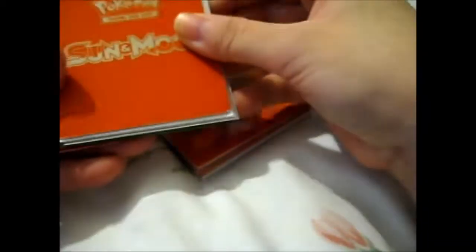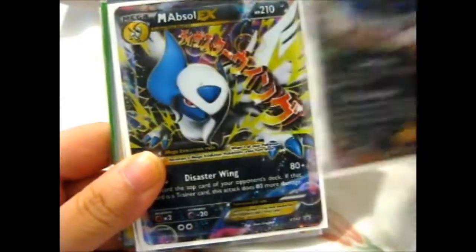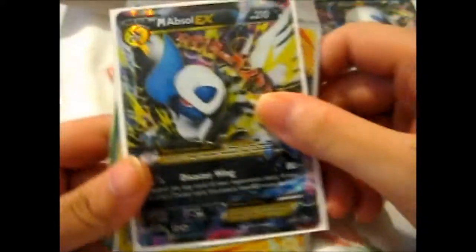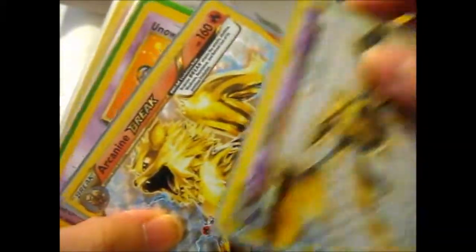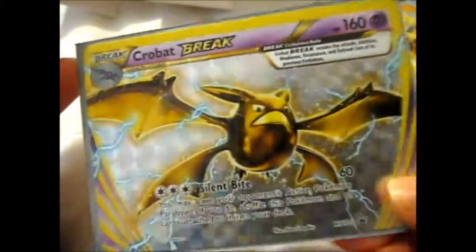I put in some dividers to keep it all straight. So let's see - here we have Absol EX, Mega Absol EX, because I never actually bought the collection box. I didn't buy the pin though. We have a Delphox Break - one of the breaks I was missing. A Cro-Bot and an Arcanine. Very nice.